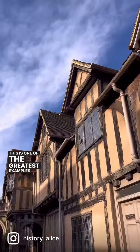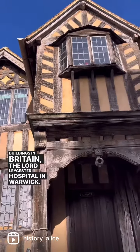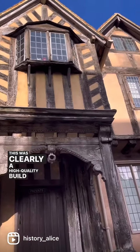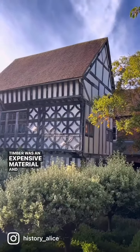This is one of the greatest examples of timber framed buildings in Britain, the Lord Leicester Hospital in Warwick. This was clearly a high quality build for there is a vast amount of woodwork here. Timber was an expensive material and labour intensive, so it's a real demonstration of wealth and status.